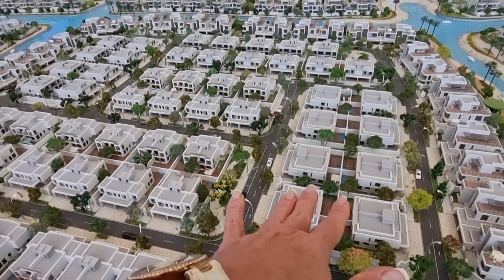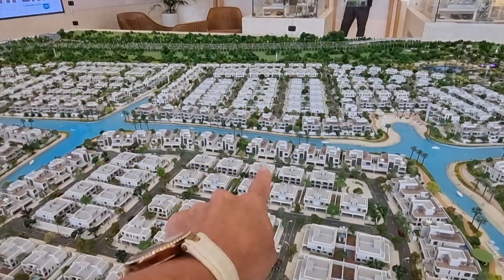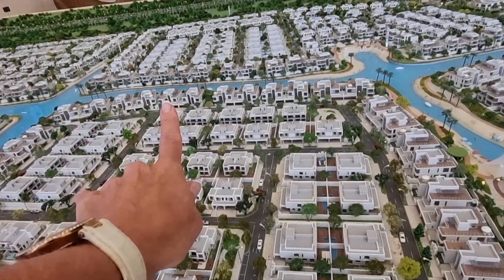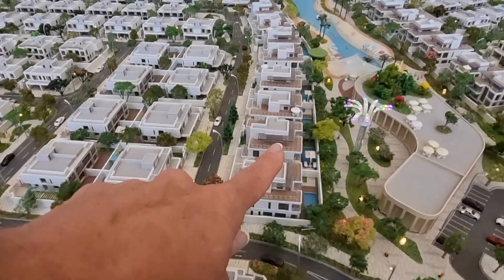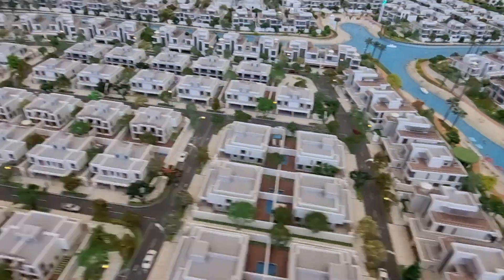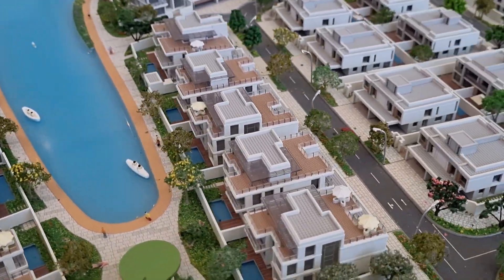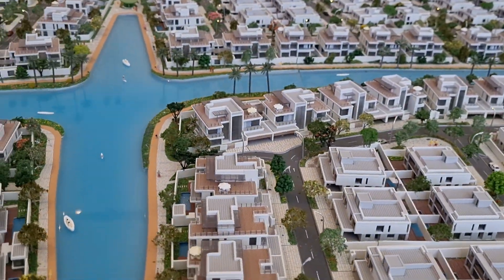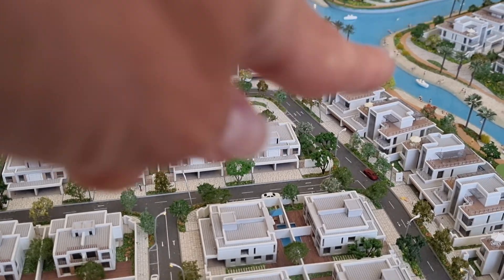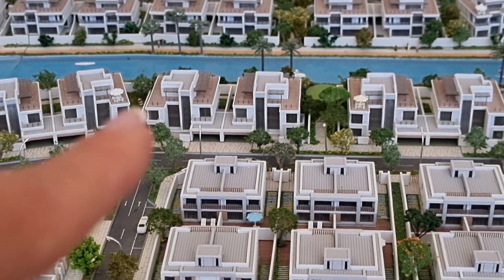Then we come to the five-bedroom semi-detached homes, all with L-shaped gardens. After that you have five-bedroom detached villas. Moving on, there are five-bedroom detached mansions, followed by six-bedroom mansions on the lagoon. Finally, the seven-bedroom mansions are located in the corners — two here and two here — and right on the lagoon you have six-bedroom waterfront mansions.